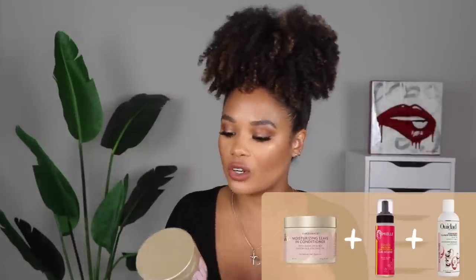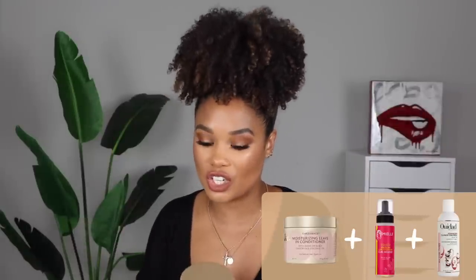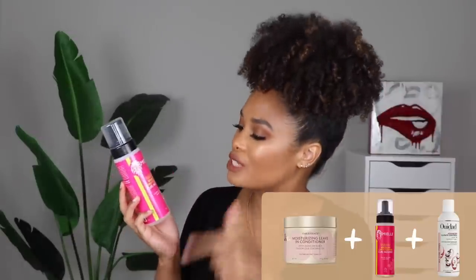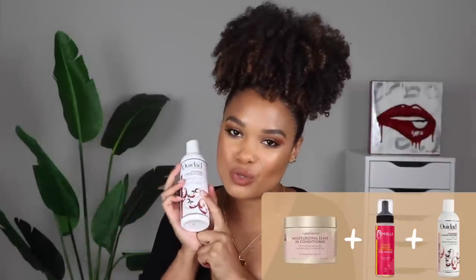Number one — these aren't in any particular order, I just have them numbered and I love them all equally. So for number one, it's going to be a mixture of the Care Care Curlescence Moisturizing Leave-In Conditioner, then the Miel Babassu Brazilian Curly Cocktail Curl Mousse on top of that, and then the Weedad Heat and Humidity Control Gel. I love this combo.